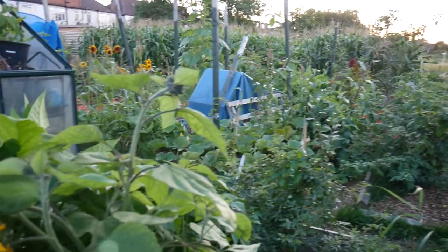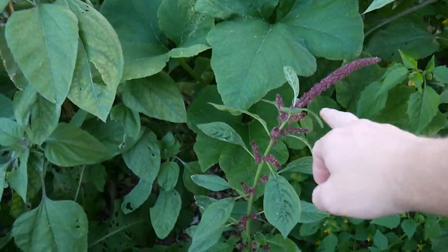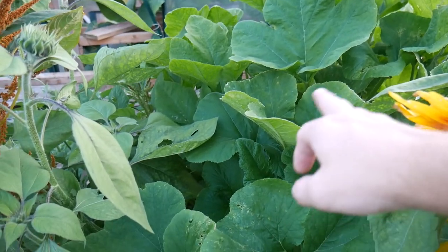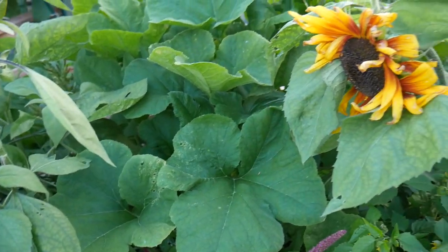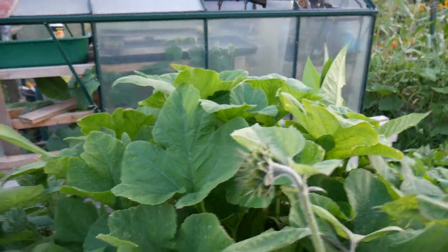Got some more sunflowers here, some amaranth - this is a smaller one. We've got ones growing up here. Got some yakon in a container that I've never got around to planting out. At the back here, this is a patty pan squash I believe it is - it's quite a beast. And just there, tobacco - it's doing good, lovely for wildlife.